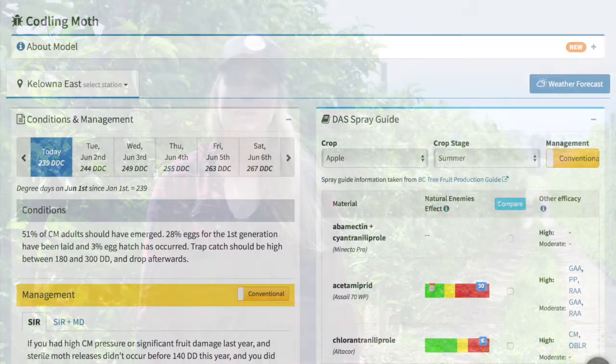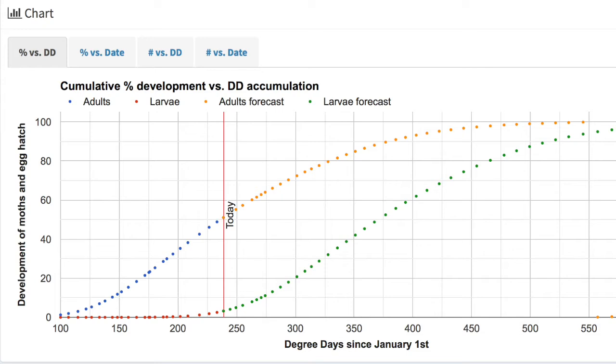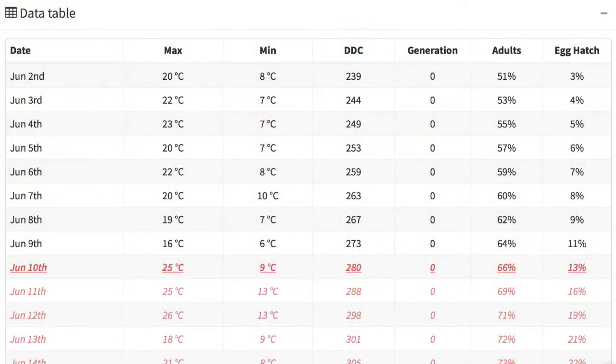The BCDAS model for codling moth predicts the emergence of adult moths including egg-laying females. Within the BCDAS model, the cumulative percentage of adult emergence along with egg-laying females is shown for the past eight days as well as the next 42 days. It's critical that growers go out and monitor their orchards looking for any signs of codling moth stings or damage.